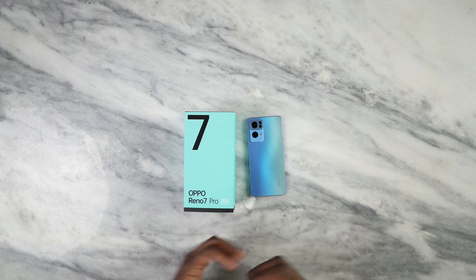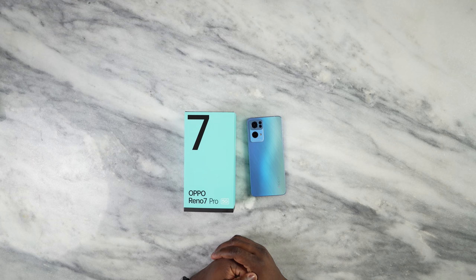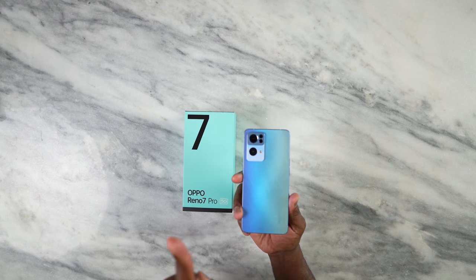Hey guys, Thunder E here, and today we have the Oppo Reno 7 Pro 5G. This is the latest Reno device from Oppo and it looks absolutely gorgeous. This is the starlight blue — it comes in two colors: blue and black.